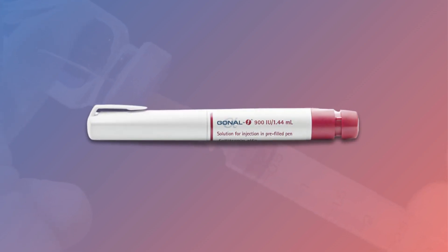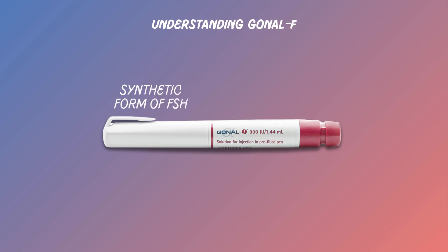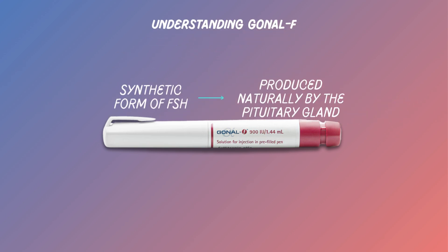Today we'll discuss Gonal F, a common fertility medication used to increase the chances of pregnancy. Gonal F is a synthetic form of follicle-stimulating hormone, or FSH, produced naturally by the pituitary gland. This hormone is crucial for the development and maturation of eggs in the ovaries.